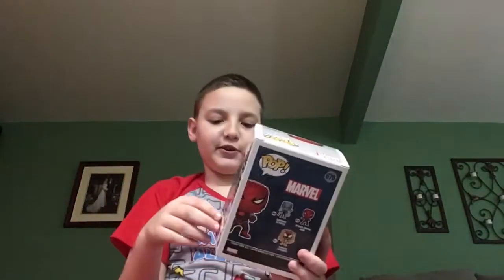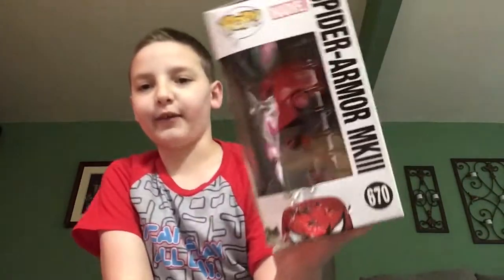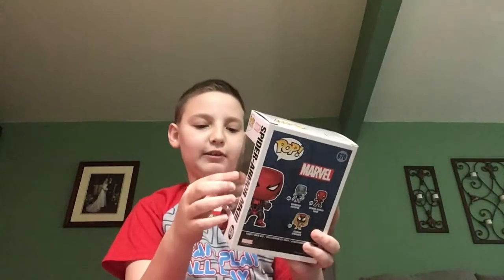Alright, next we have Spider Armor. My cat chewed it up, so my dad gave it to me and we got another one. Spider Armor MK3 — I'm not sure which number it is on Mark 3. Here it is, looks pretty cool.